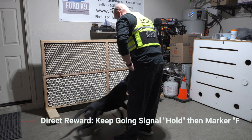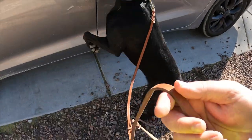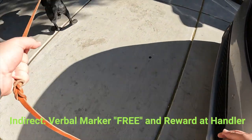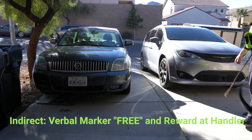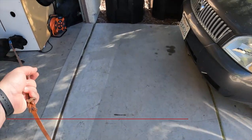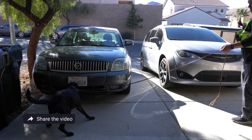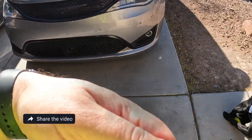Freeze. Good boy. Good boy. This next one is going to be a vehicle search. I'm going to use my marker and indirect reward. Freeze. As you got to see there, he knew to come to me for reward. We just want options.